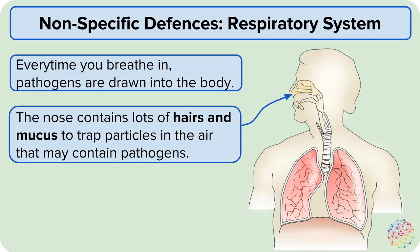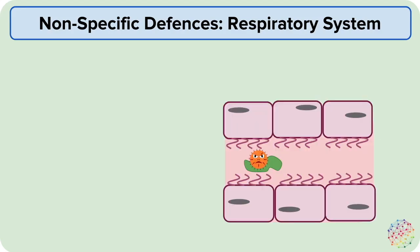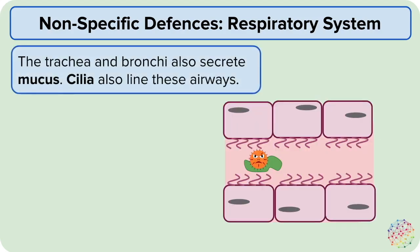If you spend time in an environment with lots of air pollution, such as large cities, the mucus you produce when you blow your nose is blackened, showing that the system has worked to trap those particles. The trachea and bronchi also secrete mucus that traps pathogens from the air.